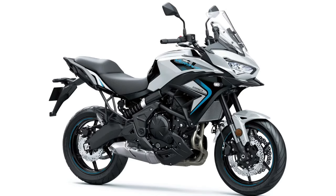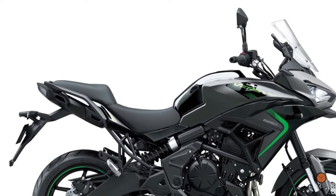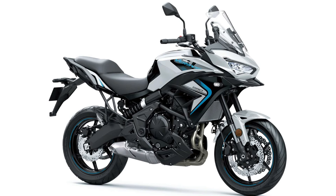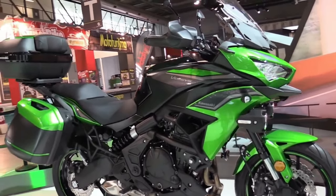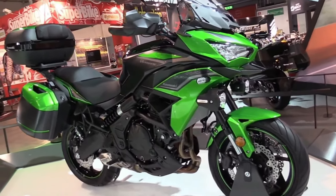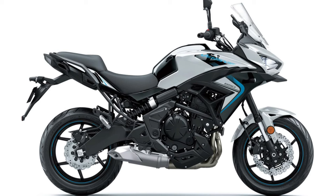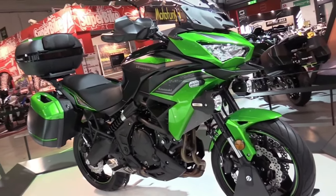The heart of the 2025 Versys 650 is a refined 649cc parallel twin engine, renowned for its smooth and accessible power delivery, making it suitable for both novice and experienced riders. With an output of approximately 68 horsepower, the engine provides a balanced combination of performance and efficiency, ensuring a thrilling ride without compromising everyday usability.